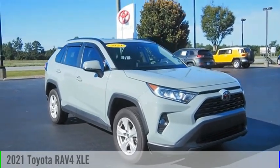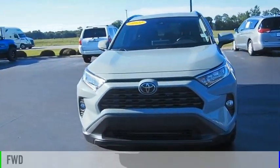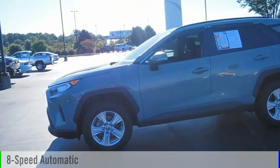Come test drive the 2021 RAV4. This vehicle is powered by a front-wheel drive, four-cylinder, 2.5-liter engine, and comes with an eight-speed automatic transmission.